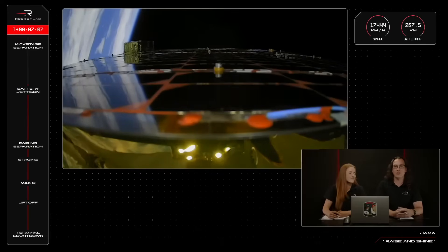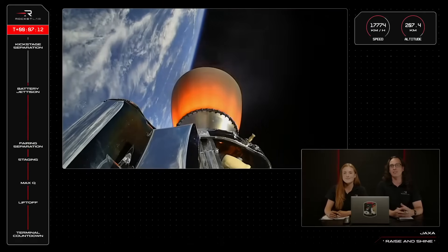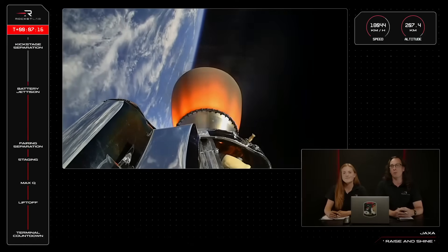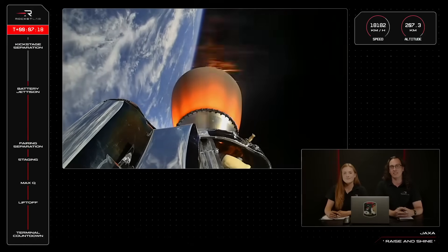Electron's second stage has completed almost all of its stage events during this phase of flight. All that's left to complete now is engine shutdown and stage separation, which will be a very similar process to what we saw earlier in the launch for the first and second stages.